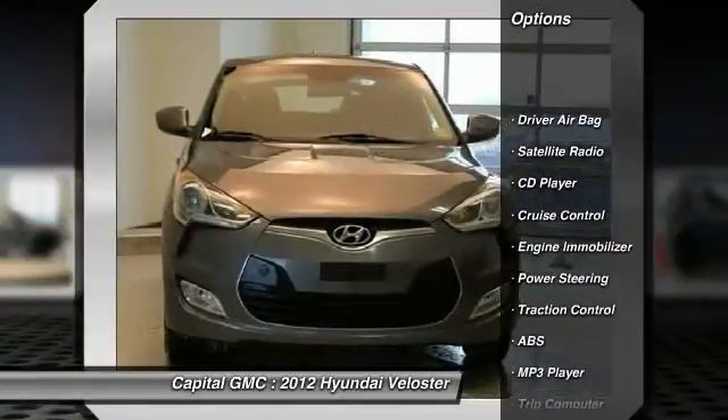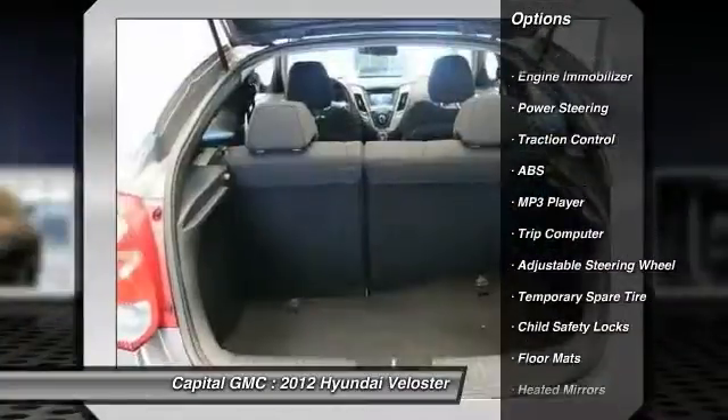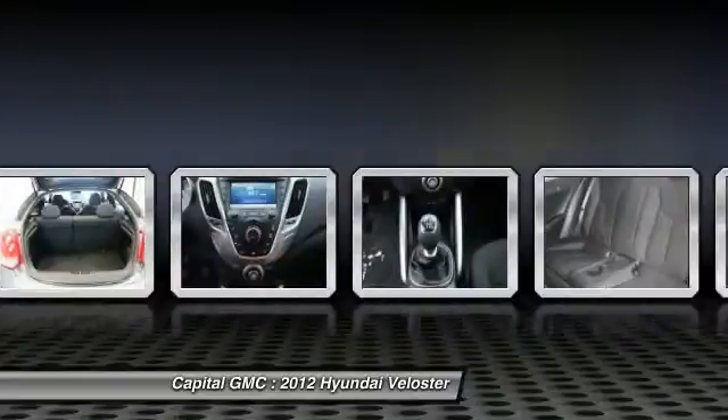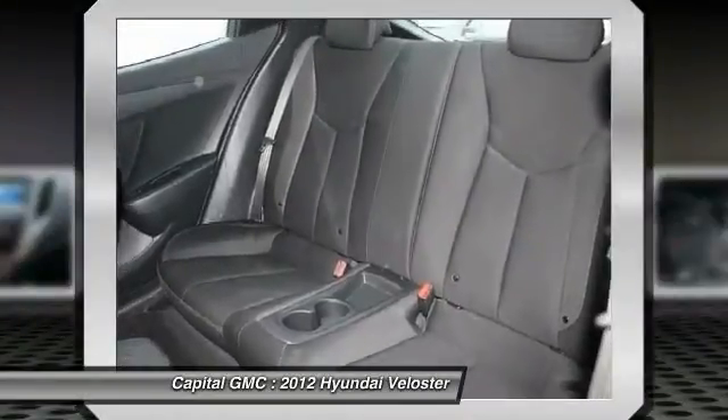Steering wheel audio controls, anti-lock braking system, traction control, stability control, air conditioning, power steering, adjustable steering wheel, driver airbag, keyless start, floor mats.